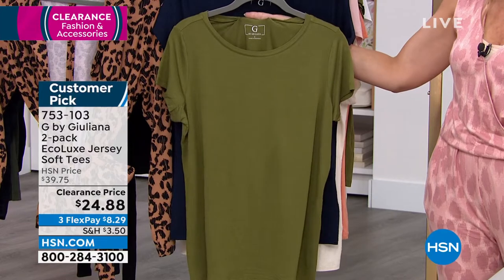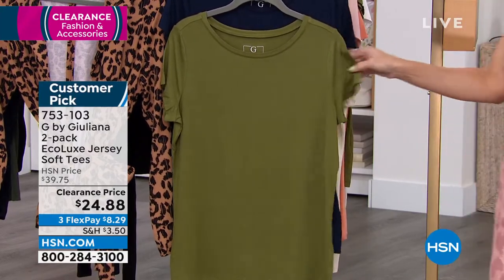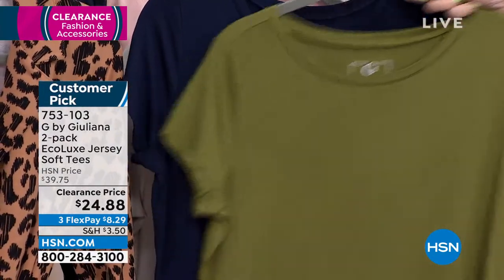You don't have the tag in the back, which is brilliant because nobody wants that little itchy, scratchy back there. Beautiful crew neckline. You have a nice, generous short sleeve on this — it's not too short, it's not cap sleeve — and you're getting two.